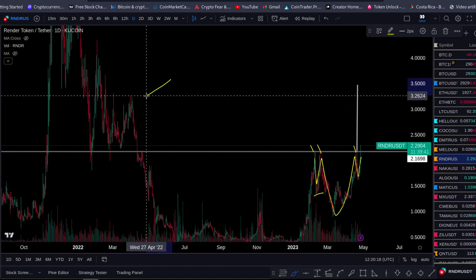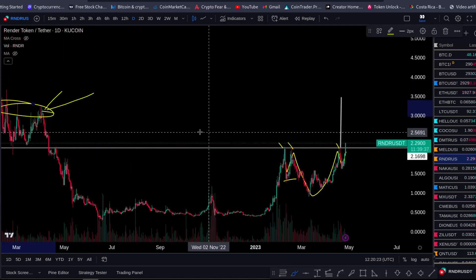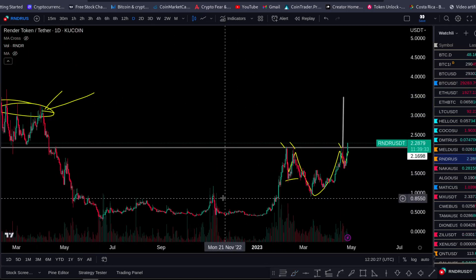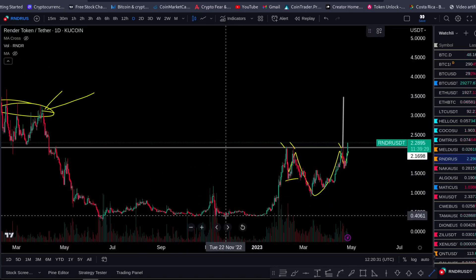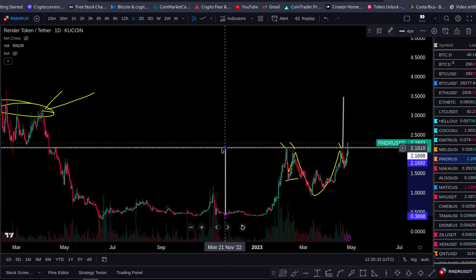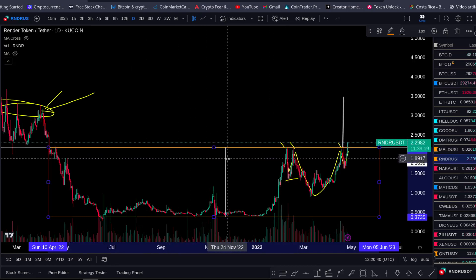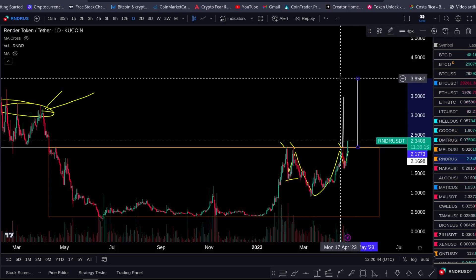That also falls in line with this level of resistance here. Another thing you want to be open to is the bull case of this move. You can see we are breaking out of the big base — this is a bigger base right here. We're now breaking out above this base, so your target from the bigger base is around $4.